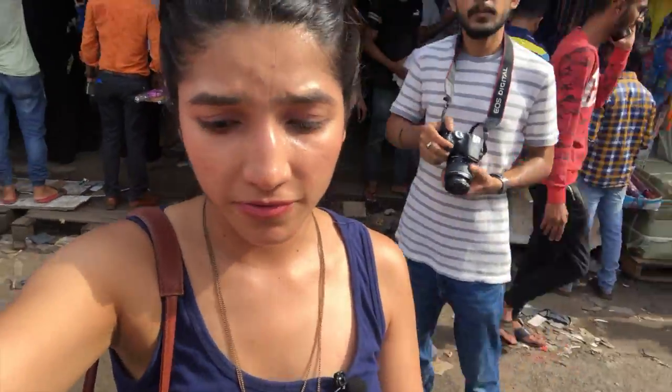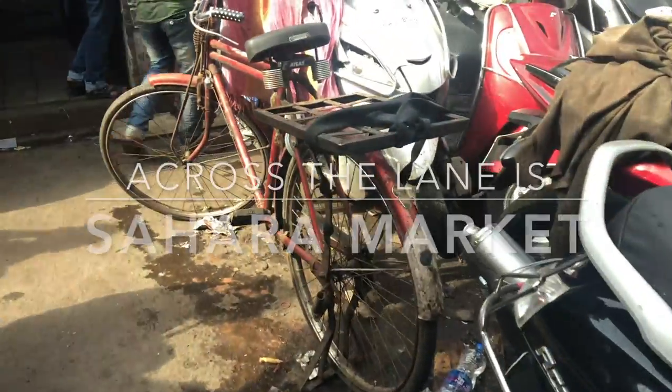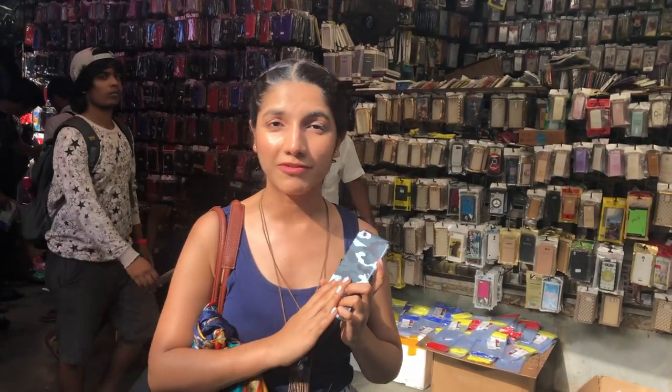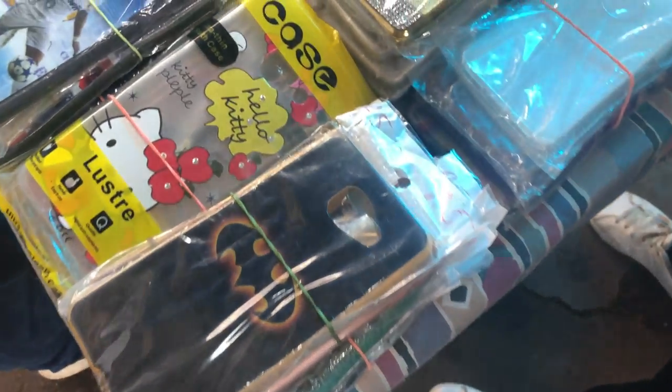When you get out of Manish Market lane to the right side, there is another market you can go to. Today I am at Sara Market. If you exit from gate number three of Manish Market, this is the place you'll end up. Here you will find everything your mobile phone needs — from headphones to tempered glass to beautiful cases in all colors, from baby pink to every shade. This is the place to shop for phone accessories.